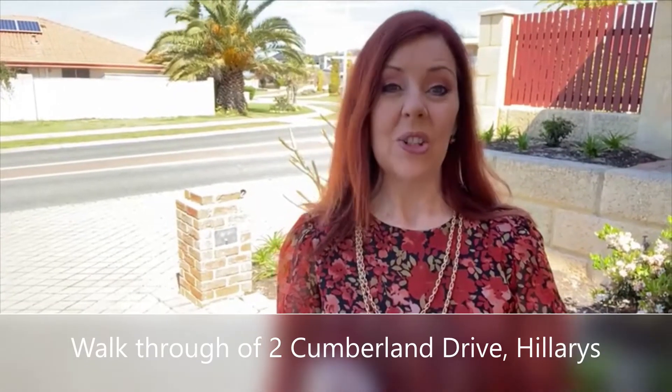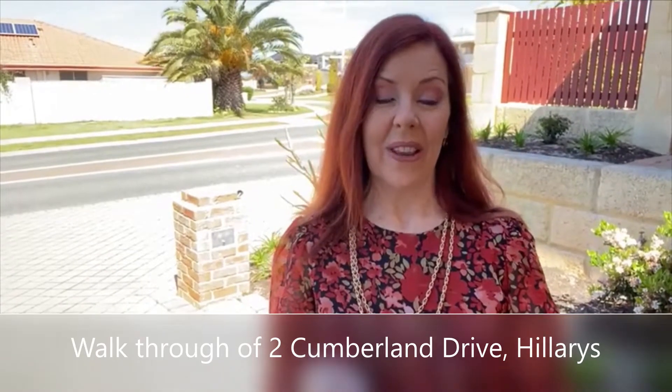Welcome to 2 Cumberland Drive in heavenly Hilary's. It is a completely freestanding, three-bedroom, two-bathroom strata home. No common ground, no strata fees, on a very generous 390 square metres. It's about 154 square metres internal. It's a very deceptive home — spacious living, beautiful big bedrooms, ocean glimpses. It has the lot. Let me take you for a tour of 2 Cumberland Drive in Hilary's.